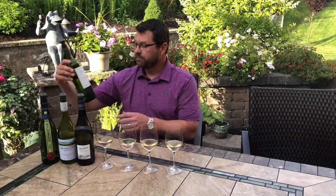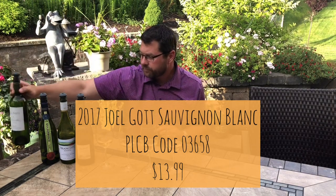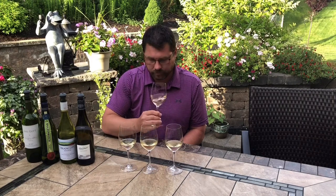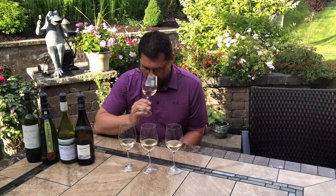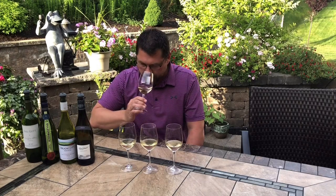Now we're moving to the Californian — Joel Gott, at 13.9% alcohol, a little bit more than the others, as we'd expect from a slightly warmer climate. They're sourcing grapes from Napa for some richness, but also from Sonoma, Lake County, Santa Barbara, and some Central Coast cooler-climate areas as well. On the nose: wow, so different, so much more tropical. Much riper fruit — pineapple, melon, mango — definitely much more tropical. You're not getting those citrus notes like on the other three.